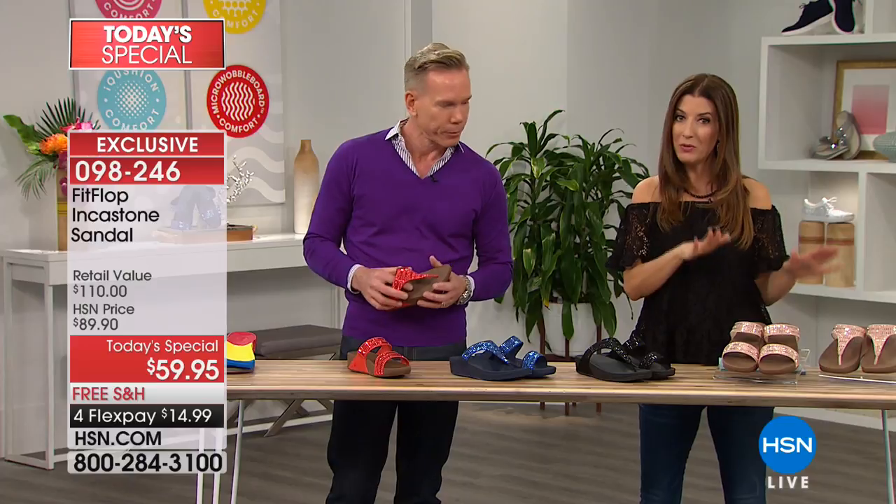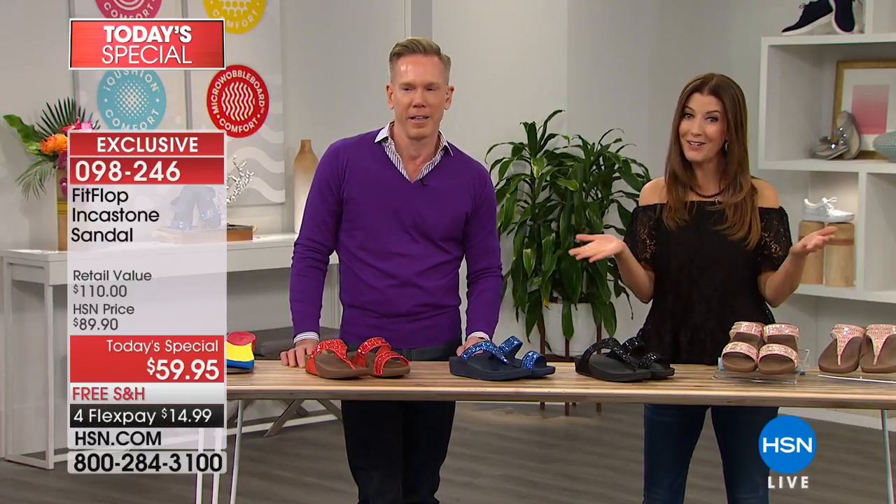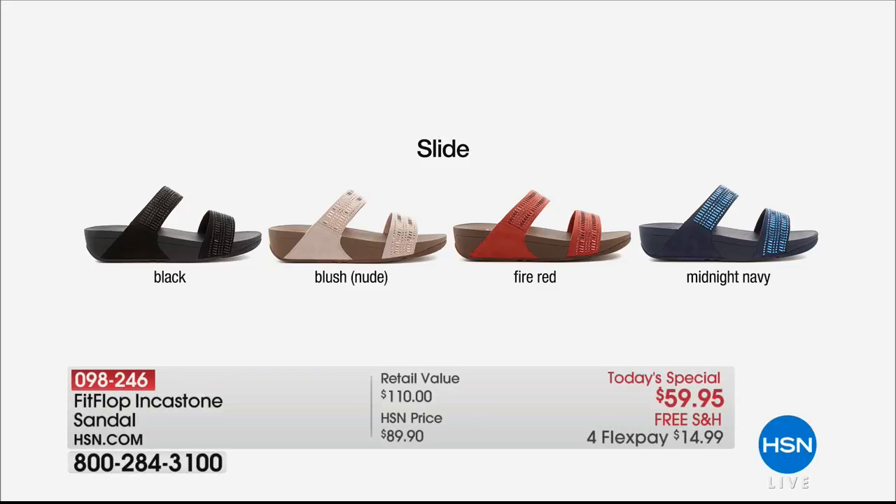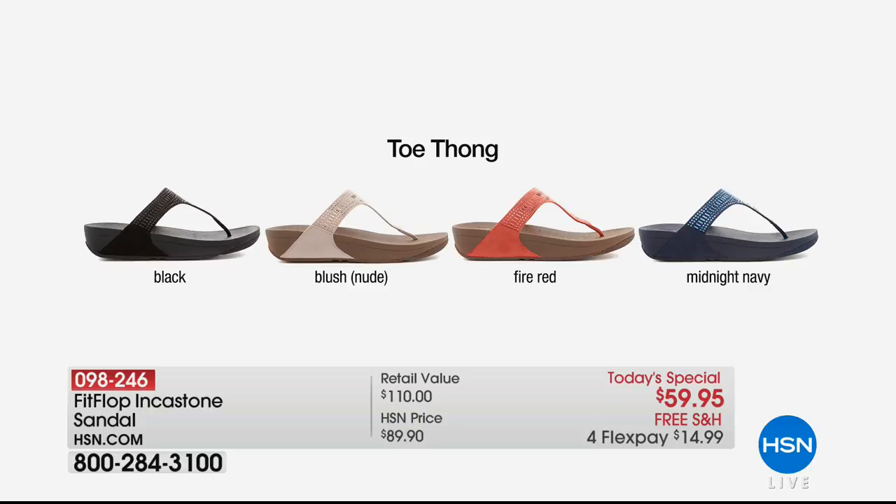We have both colors in both styles, and a lot of you are getting more than one because it is our today's special — our best value of the day. Choose your color in the slide with the double bands — easy on, easy off. We have the black, the blush which is almost like a beautiful soft ballet pink, the fiery red which is like a fun summer color almost like a coral tomato red, and the midnight navy. The same four colors are available in the toe thong style as well.